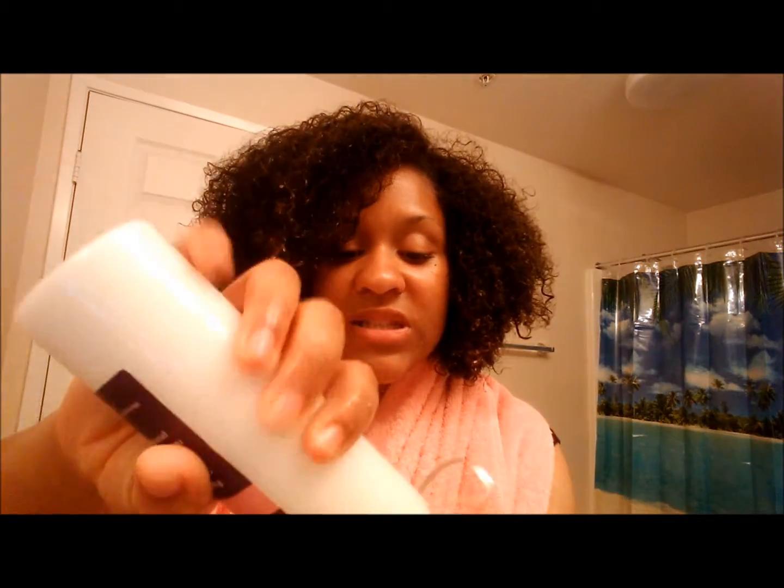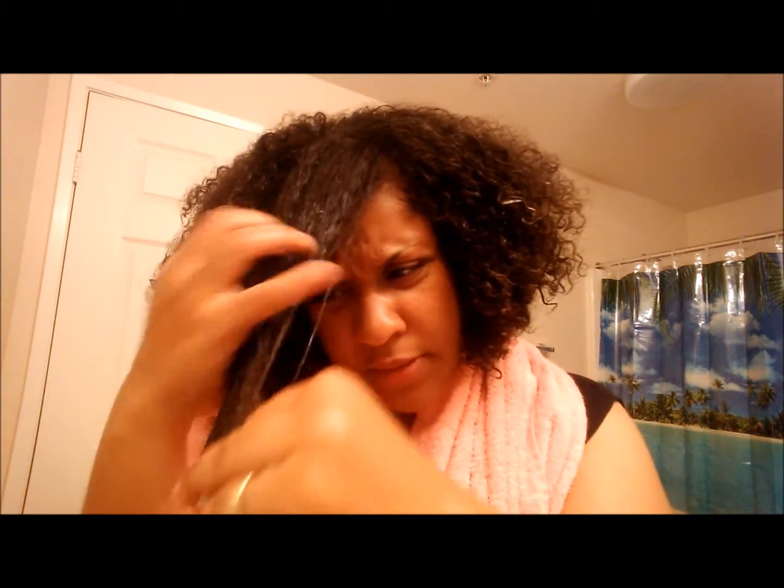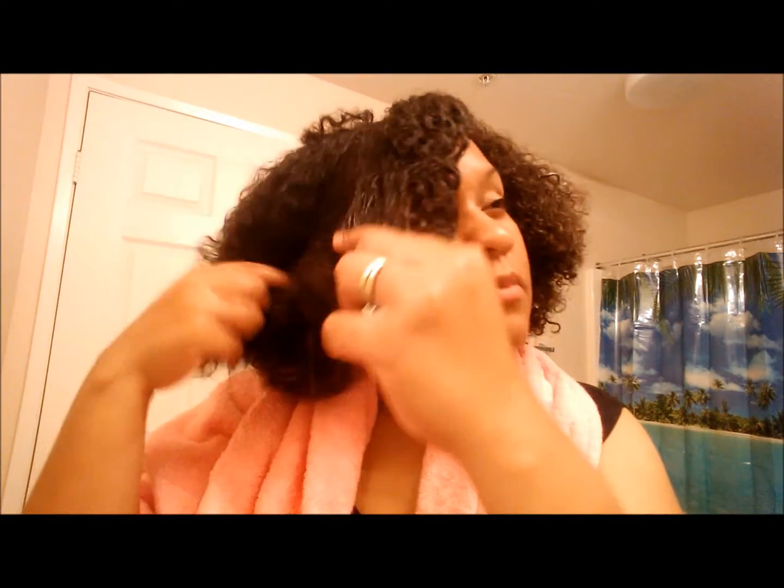That blend is supposed to help reduce frizz, prevent split ends, and make your hair fuller and thicker. The directions say to apply it thoroughly from roots to ends, leave it on for three to five minutes, then rinse with water and repeat as needed. I've got about this much to start — oh, that smells good! I love the smell. It's just super moisturizing. The smell is clean and fresh — it doesn't smell fruity, it's more like aloe with a hint of mint.